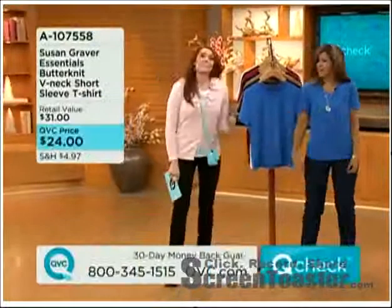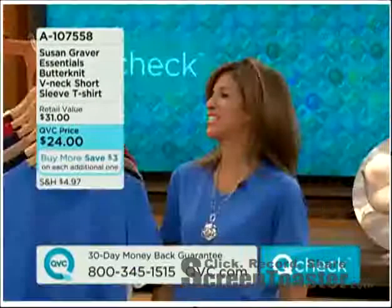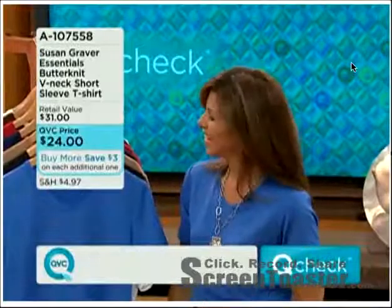You're wearing that cornflower blue. Susan Braver — like you don't know Susan. She's our number one designer here at QVC.